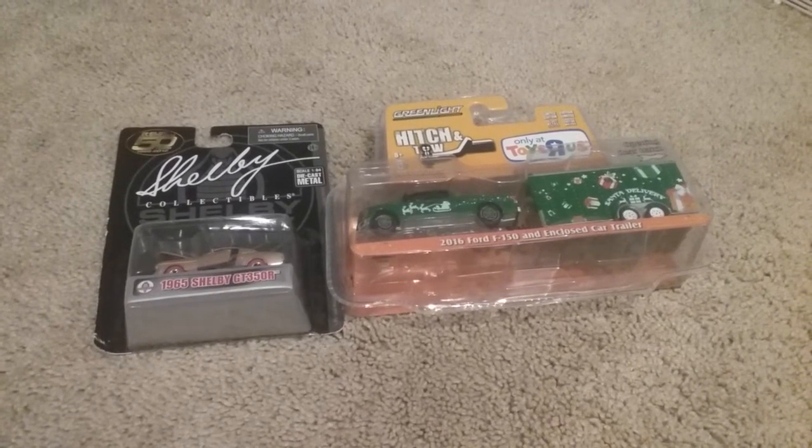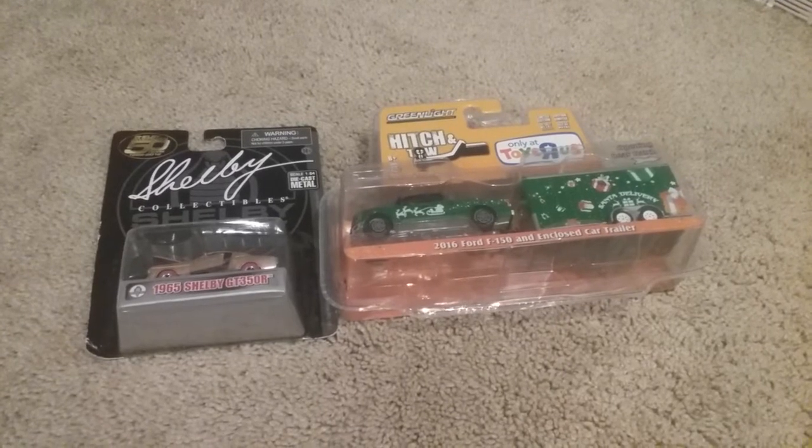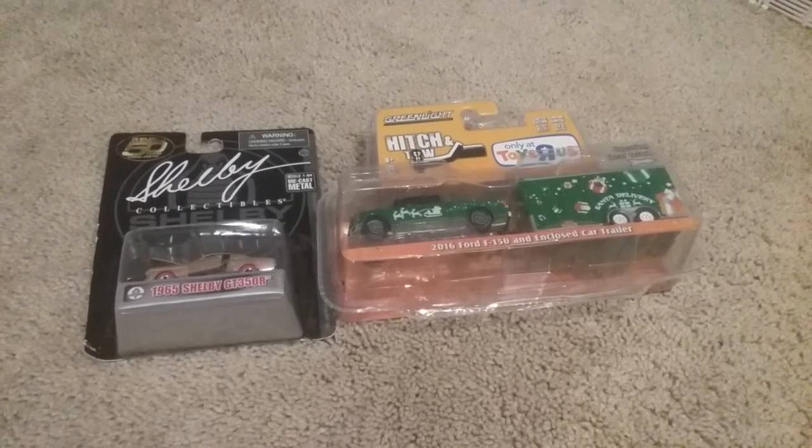Hi everybody, this is Farmer164th here, and today I have a haul to show you. I went to Toys R Us and picked up a few items.